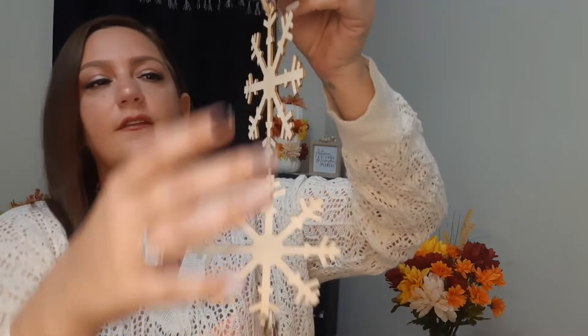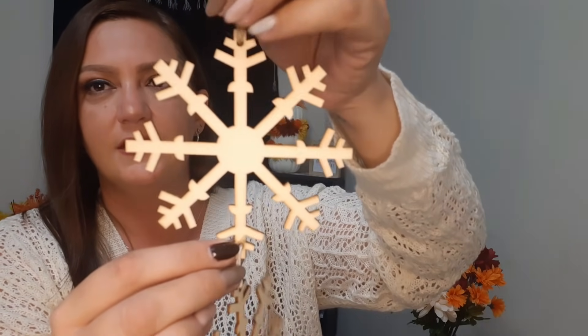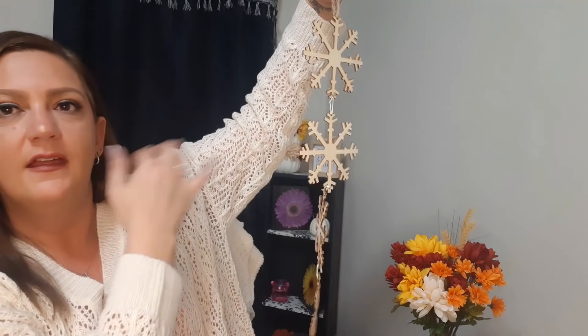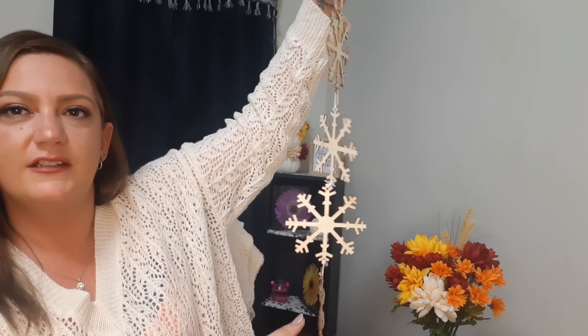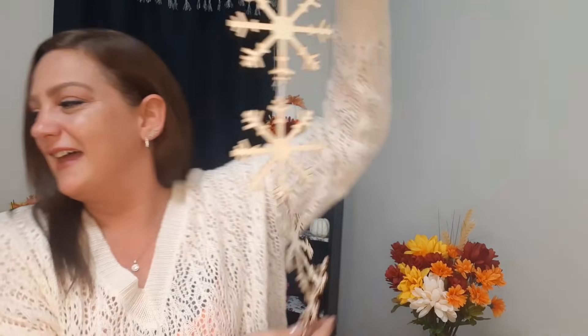I also got this gorgeous wooden snowflake - it has four of them attached to each other. I just thought this was absolutely stunning.